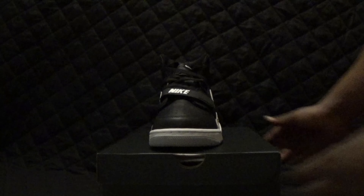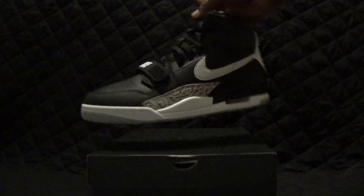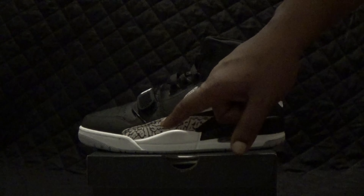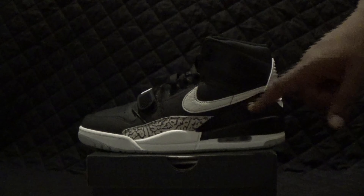The materials on this shoe are outstanding. The materials on all 312s are basically great. All black shoe, as you guys can see. White elephant print. Gray elephant print.